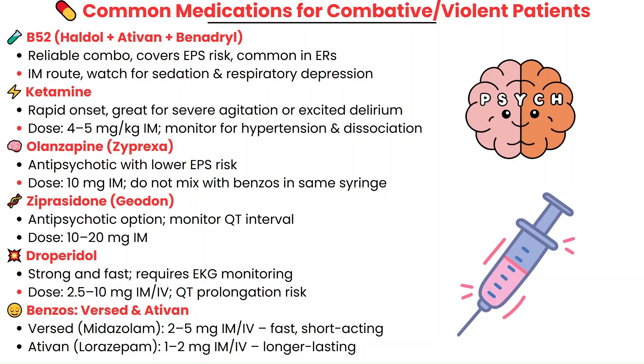As a nurse, your role is to understand what the provider is ordering, monitor for side effects to keep the patient safe, and be ready to act if anything changes.